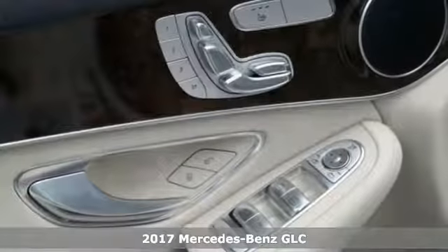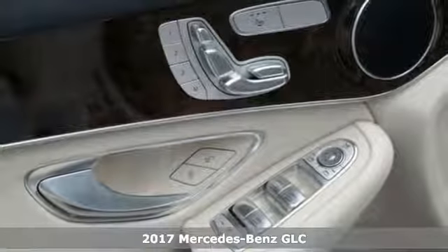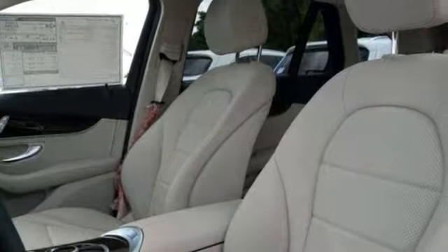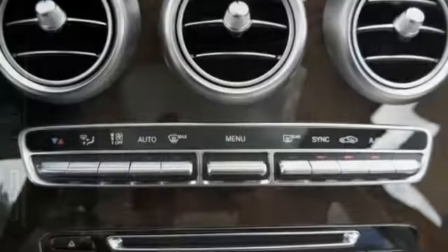Picture yourself behind the wheel of this gorgeous 2017 Mercedes-Benz GLC 300 and just imagine the possibilities. This classy machine offers a backup camera, heated seats and climate control. It's bound to sell fast.